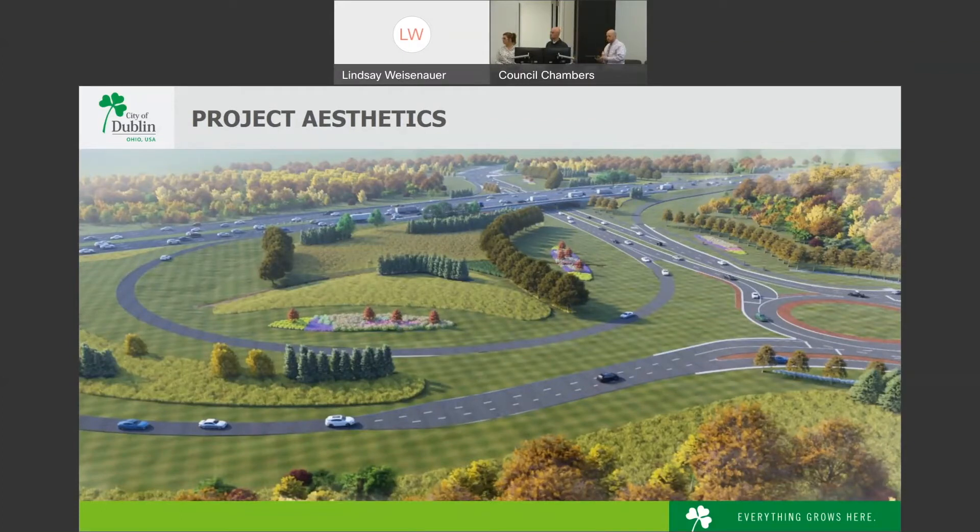Regarding power lines: the power poles along Post Road will be buried from U.S. 33 heading east, essentially to the Post and Perimeter intersection. The poles on Highland-Croy will continue to exist as part of the 33 project, but are intended to be buried with the Highland-Croy Road corridor improvements.